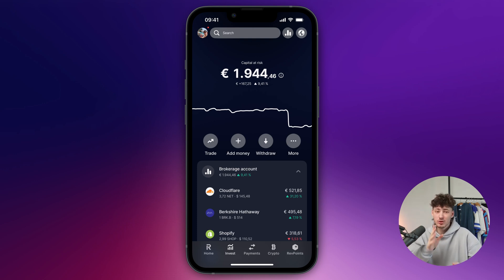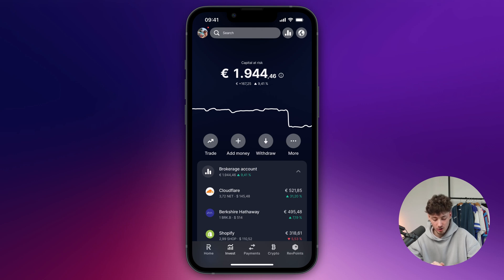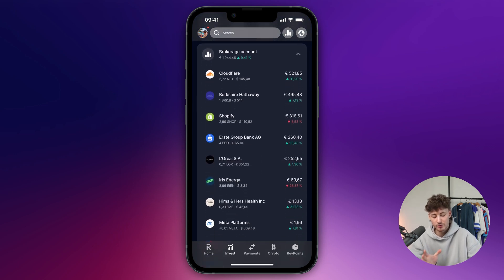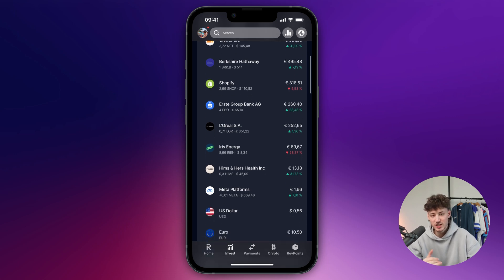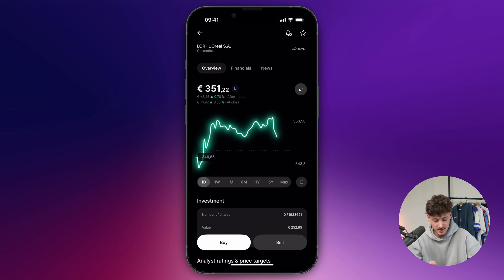I will leave you a link down below if you don't already have Revolut. Once on the investing option right here on the bottom — as you can see it is the second tab — right here you are going to see all of your active holdings. Make sure to actually select the stock which you do want to sell.